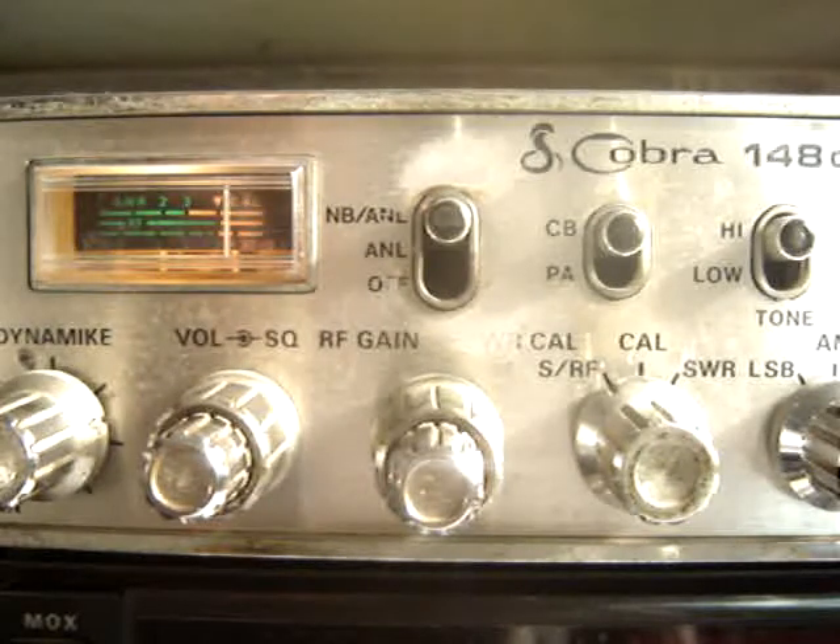Roger on that, Eric. 29 Delta X-ray 011. This is 10 Alpha Delta 1-1-3, Mexico. 73, my friend.